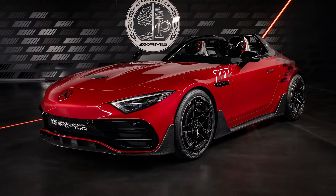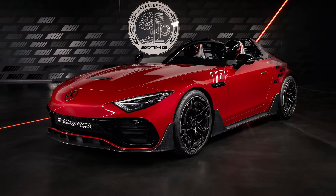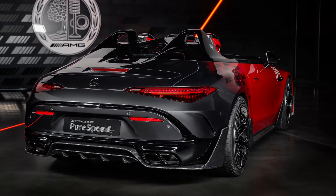The Mythos Pure Speed concept is limited to just 250 units worldwide.